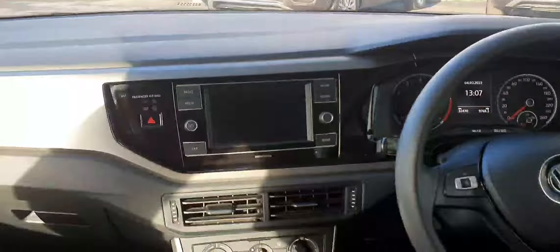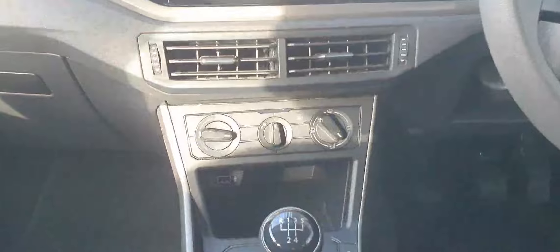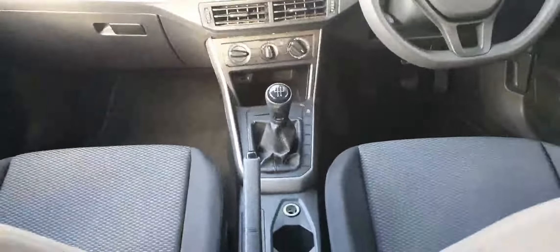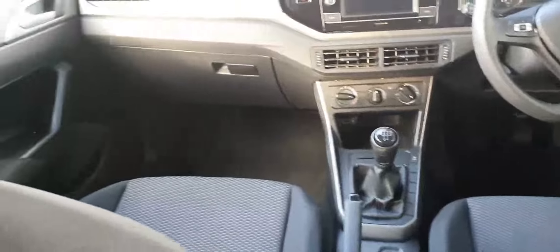To your left you have your infotainment system with Bluetooth connectivity. Below you have your climate control and USB port. This particular model is a 5-speed manual with a manual handbrake and a black cloth interior.